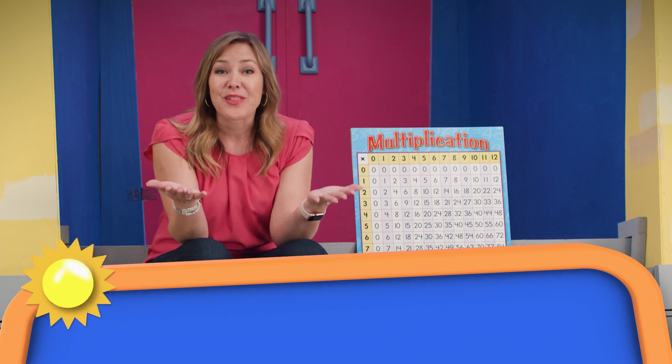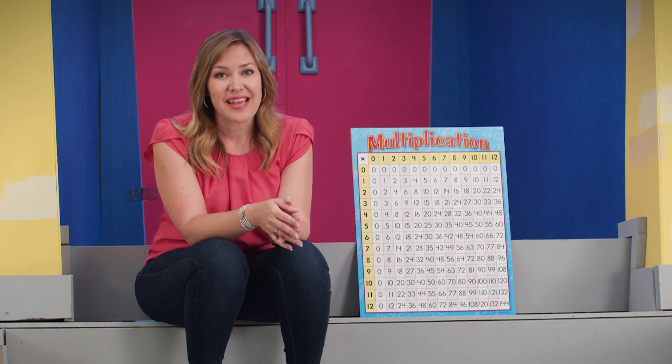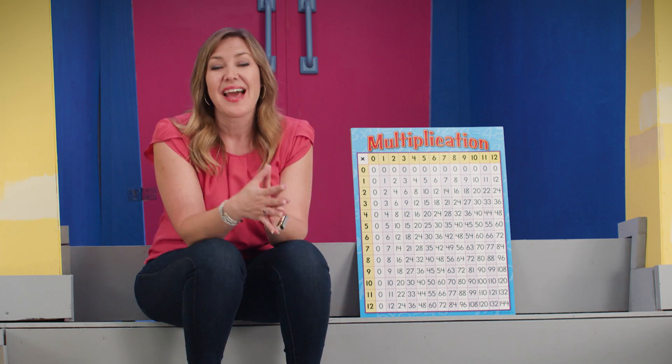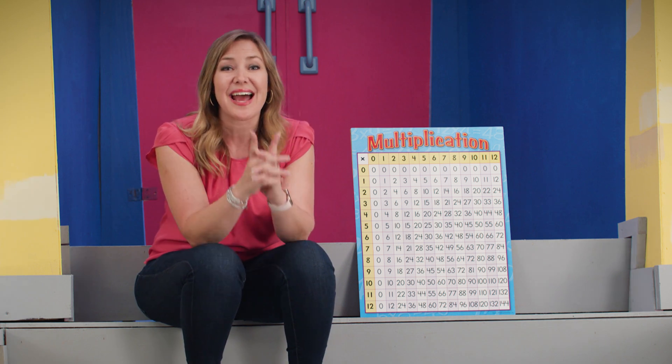Great job learning how to factor today, my magnificent mathematicians. I personally think factoring is really fun — it's kind of like taking a puzzle apart and figuring out the pieces. I hope you have an amazing day today. Thanks for joining me on Rise and Shine and I'll see you again soon. Bye!